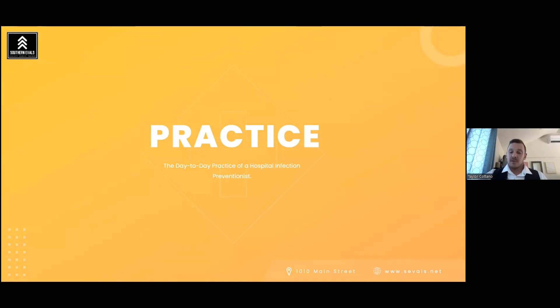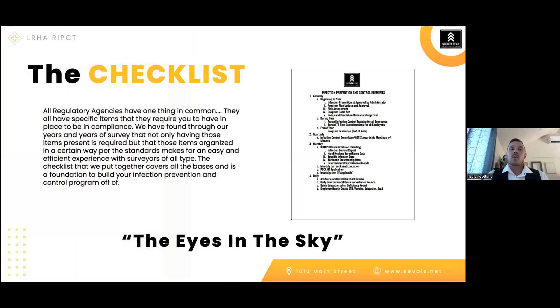The day-to-day practice of a hospital infection preventionist starts with having a checklist. All regulatory agencies come and look for specific things. Throughout years of practice, we've found that if those are organized and you have those base elements, you'll have a much smoother survey than if you're pulling things from all over. The checklist covers what you need to do on an annual, quarterly, monthly, and daily basis — from what we call 'eyes in the sky' to making sure these base elements are covered for regulatory success.